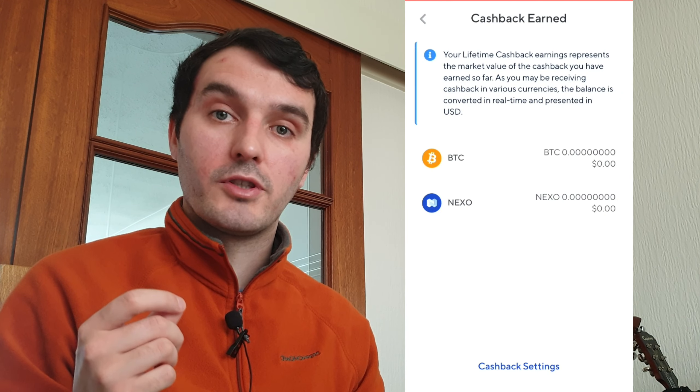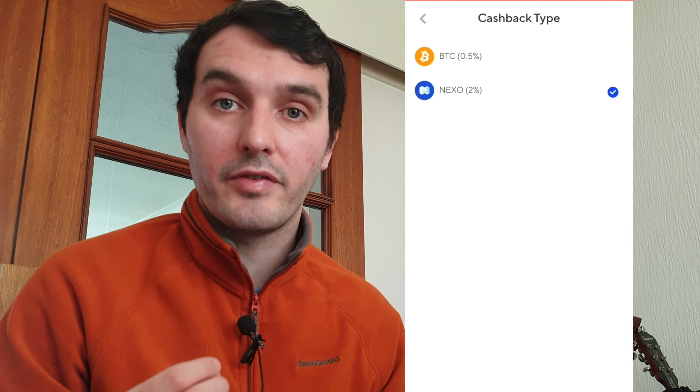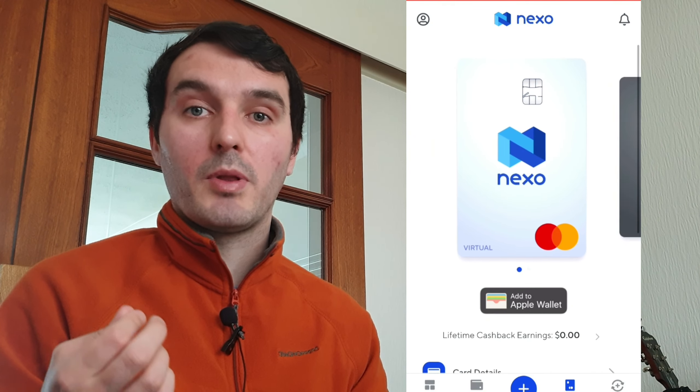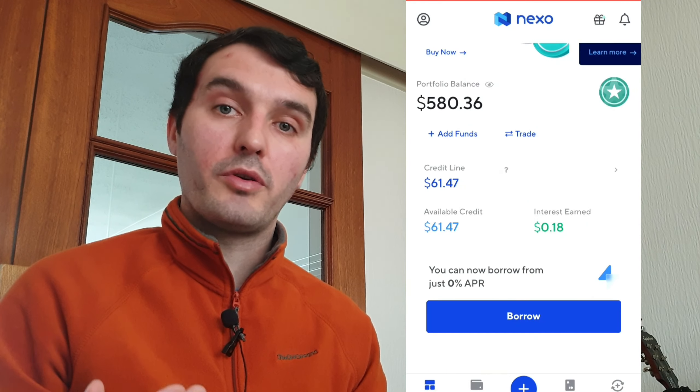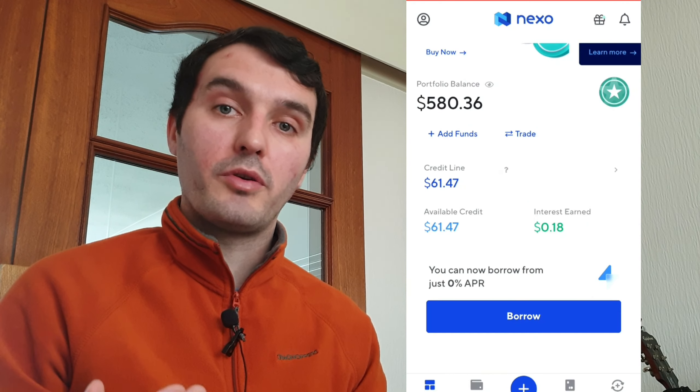The last way to earn with Nexo is the card. Go to the card section in the app and you'll have two options. Once you've got $100 worth of crypto in your account you can use the virtual card, which gives you card details for online purchases on Amazon or wherever you like to shop. In cashback settings you can choose Bitcoin at 0.5% cashback or the Nexo token at 2% cashback — so spending $100 on Amazon gets you $2 in Nexo tokens or 50 cents in Bitcoin. There's also a physical card available if you have $500 worth of crypto in your account, which works the same way in stores.